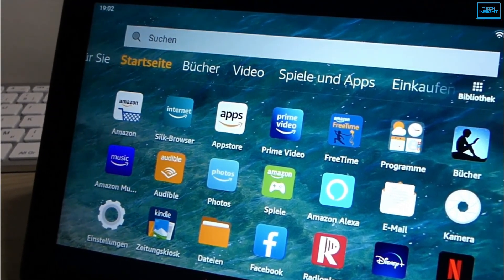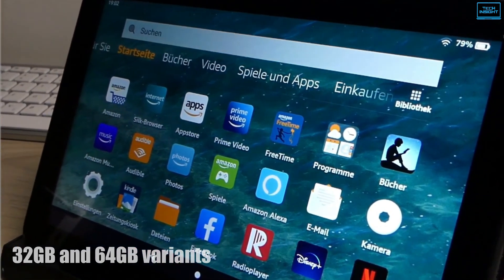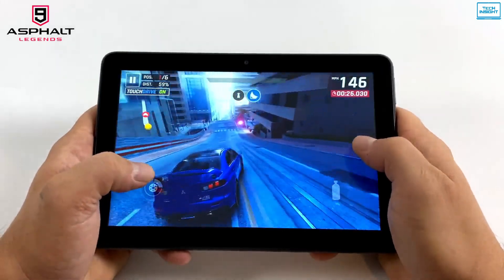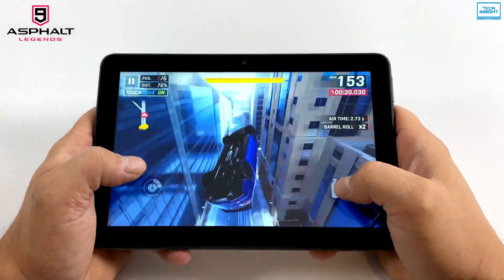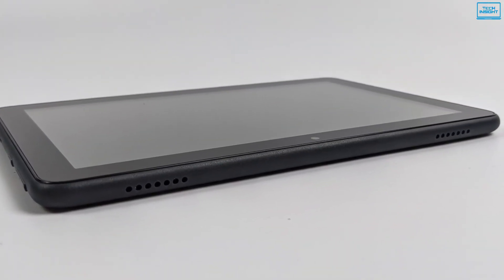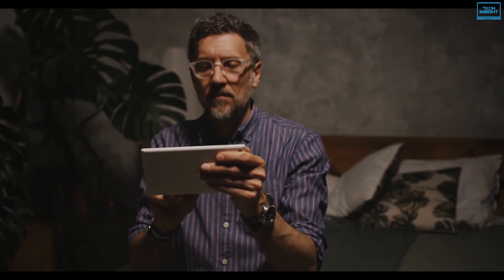In terms of storage, it comes in 32GB and 64GB variants. Moreover, it includes a microSD card slot with which you can expand storage up to 1TB, and a headphone jack. Stereo speakers are located on the left side to provide a great surrounding sound experience. It also has hands-free Alexa support, which enables you to control smart home devices and perform all kinds of voice commands.